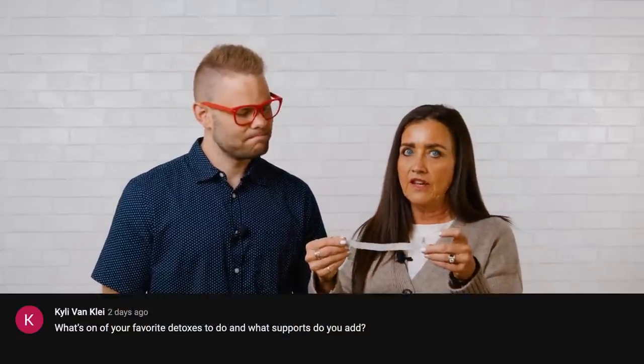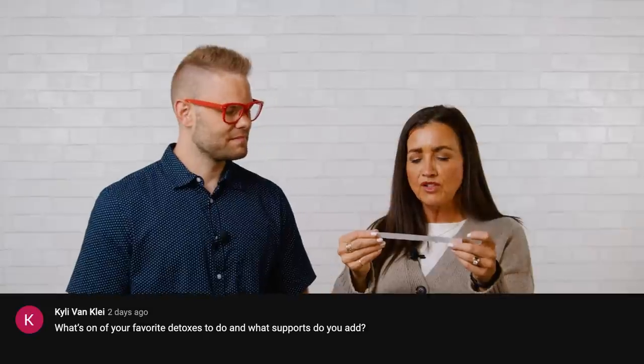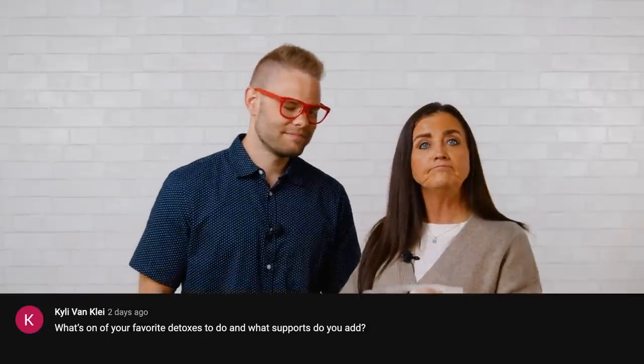The first bracelet goes to Kylie Van Klee. Their question was: 'What's one of your favorite detoxes to do, and what supports do you add?' Detox is a whole different section in and of itself, but we love a good detox. I'd love to hear Deb's answer on that.